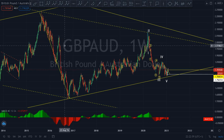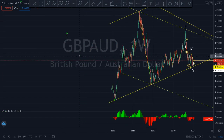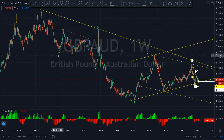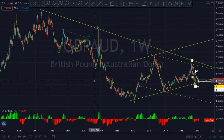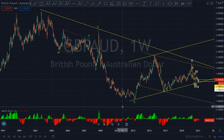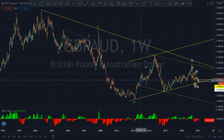Let me start from the weekly charts. As you can see, the market is moving down in a W-X-Y, W-X-Y, X-Z complete structure. Because it's a complete structure, the market can start moving up.